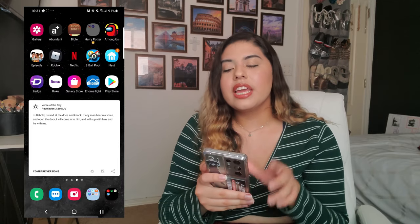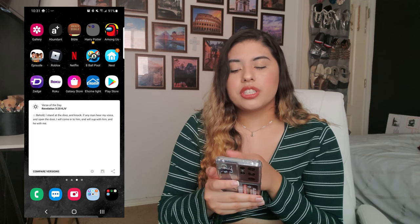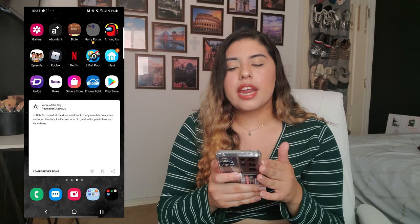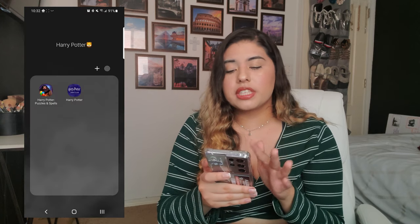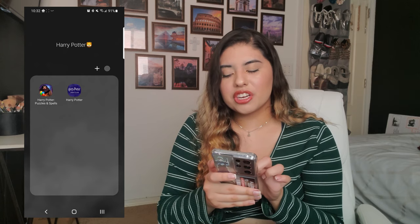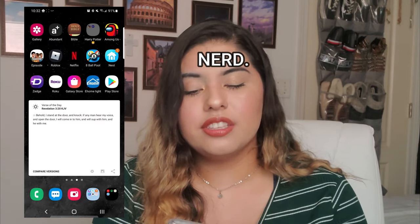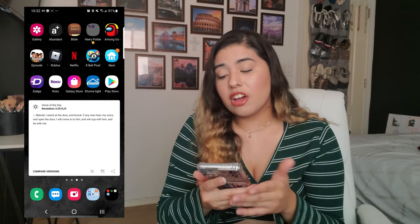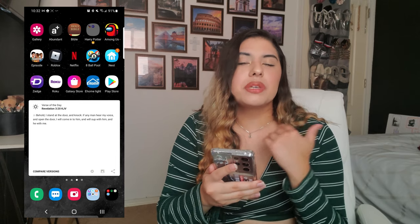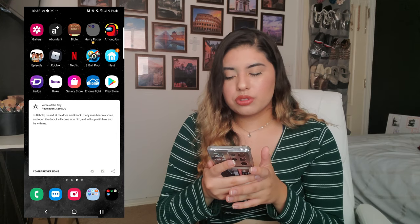Now the right side of my phone. I have my Gallery, my church app for Abundant Living Church, my Holy Bible app for reading verses, and a specific section just for Harry Potter with the Harry Potter Spells and Puzzles app and my Harry Potter fan club sign-in. I also have Among Us — I love playing Among Us.